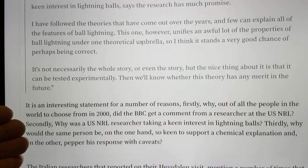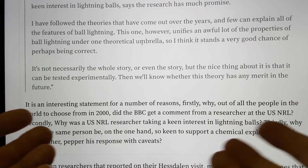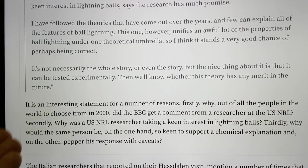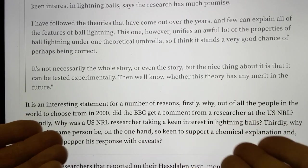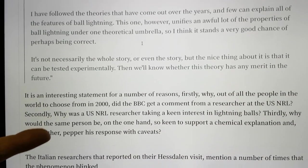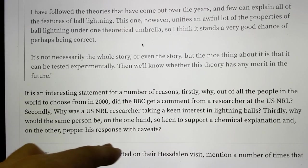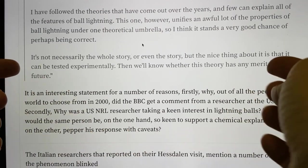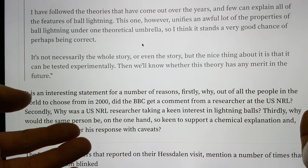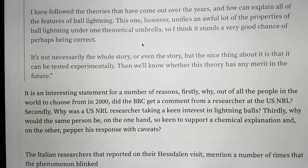For me, this is interesting for a number of reasons. Firstly, why out of all of the people in the world to choose from in 2000, did the BBC get a comment from a researcher at the US Naval Research Laboratories? Secondly, why was the US Naval Research Laboratory researcher taking a keen interest in lightning balls? Thirdly, why would the same person be so keen to support a chemical explanation and, on the other hand, pepper his response with caveats — basically saying it might not be the whole story or even the story, but it can be tested and maybe we'll know if it has any merit in the future? I think this is really, really interesting.